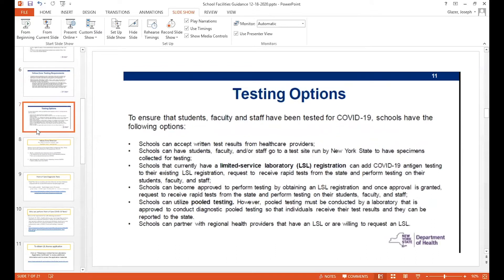So what are your testing options? There are many of them, but we're going to try to simplify this for you. You could have people at your school get tested by their health care providers or go to one of the New York State tents. But the problem with that is that you have to collect all those results, because they have to be reported into your school report card, and that's a lot of work. So the easiest way is for you to have your own limited service laboratory registration, or to work with someone who already has a registration. And for those schools utilizing pooled testing, you can use the pooled testing as a means to get your 20 or 30 percent tested.